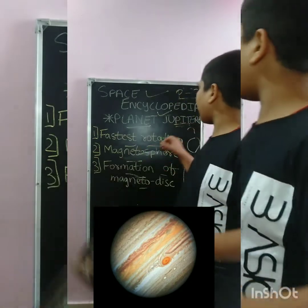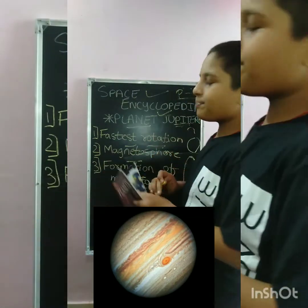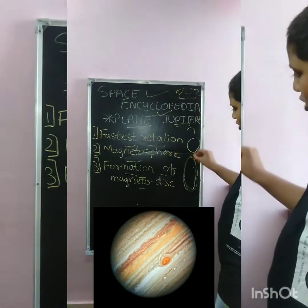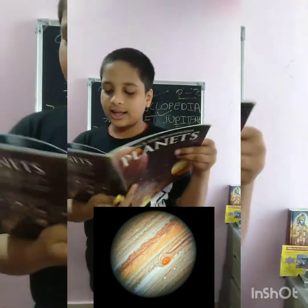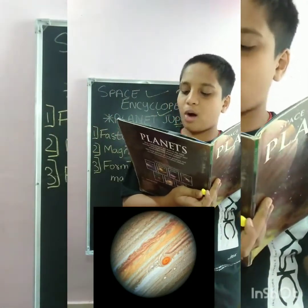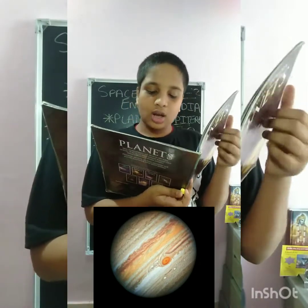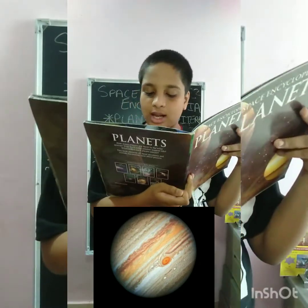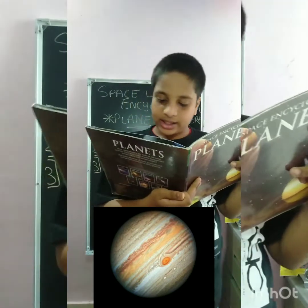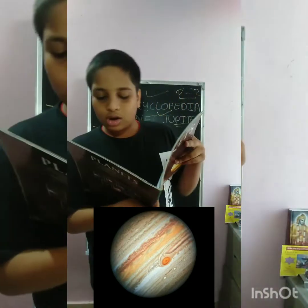The first topic is fastest rotation. Jupiter's rotation is the fastest amongst all the planets in the solar system. It completes one rotation on its axis in a little less than 10 hours, creating an equatorial bulge easily seen through an amateur telescope.